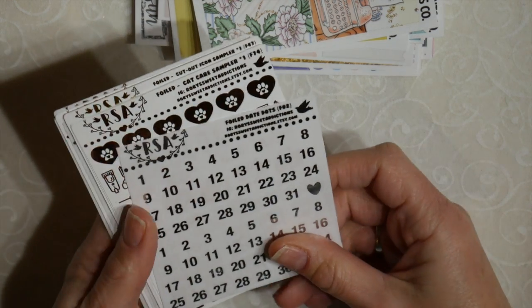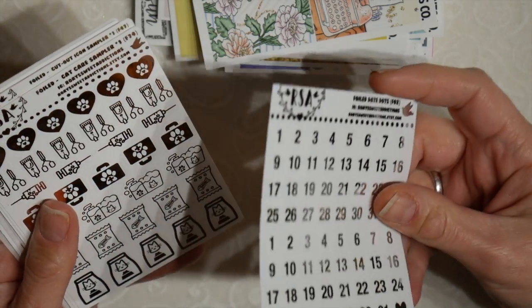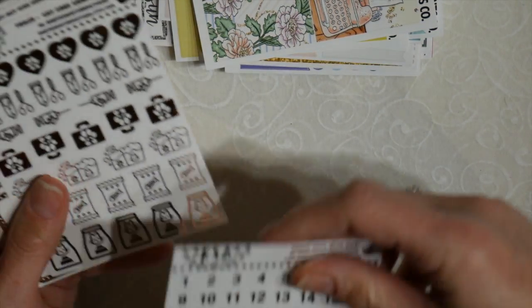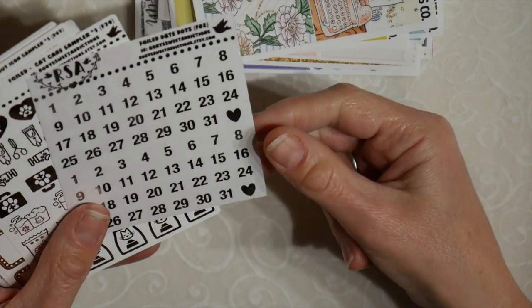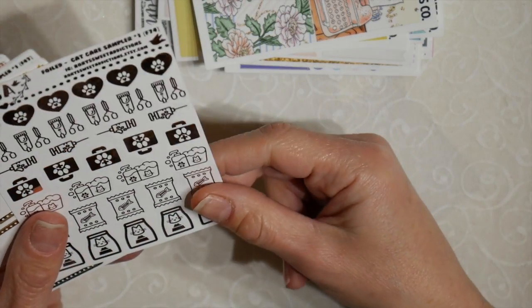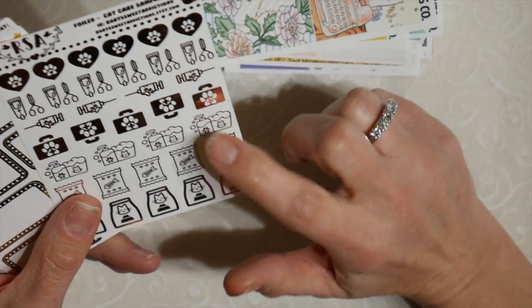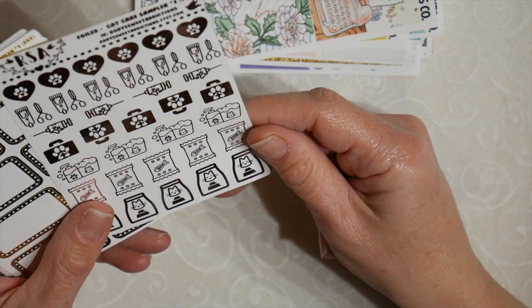And then the last one I have is an order from Rory's Sweet Addictions. This was, I believe, all foiled — I decided to do a lot of foiling. So, silver date covers. This was a foiled oops from Rory's Sweet Addiction. There are date covers, this is foiled cat care — well, they could be cat care or dog care. Either of the two, in my opinion.